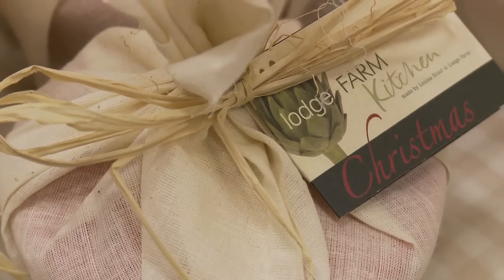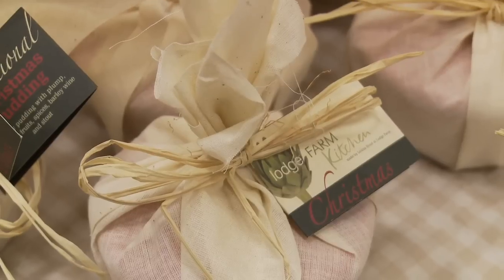I make ready-made meals and desserts. I do a range of different things using beef, chicken and fish, and everything is handmade, cooked like you would cook yourself at home.